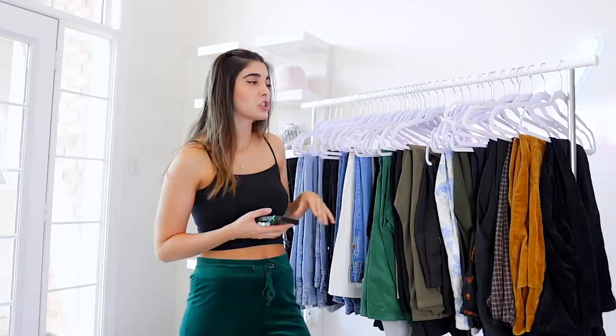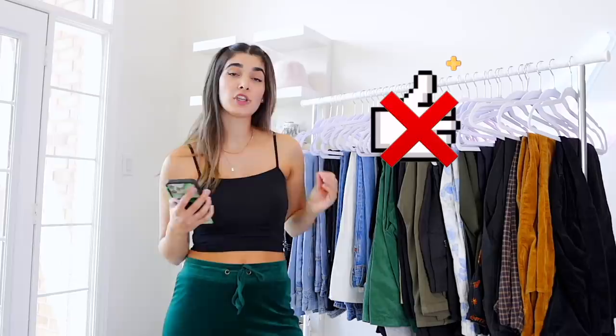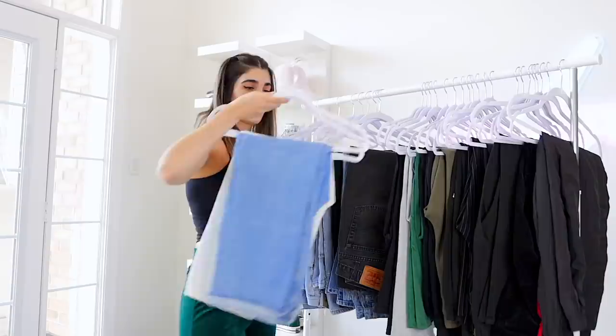Okay, write this down — these are the things to keep in mind when decluttering your wardrobe. When picking up each item, ask yourself: have I worn this in the last six months? If yes, great. If no, ask yourself: do I see myself wearing this in the next six months?